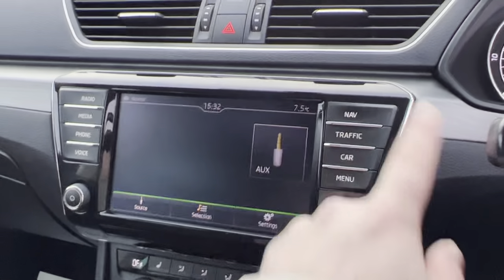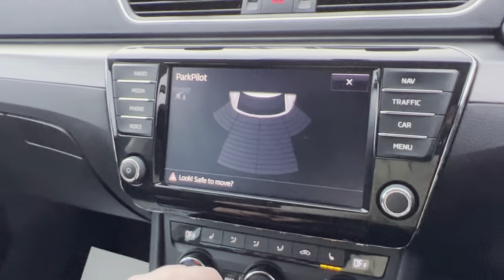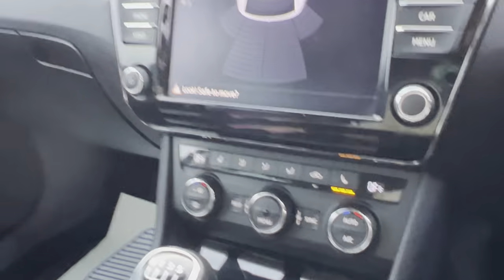You've got your navigation with this vehicle, Bluetooth as well of course, and if I just put it into reverse you'll see your parking sensors pop up as well. You've also got a dual zone climate control system on this vehicle and heated seats for the driver and the passenger seat.